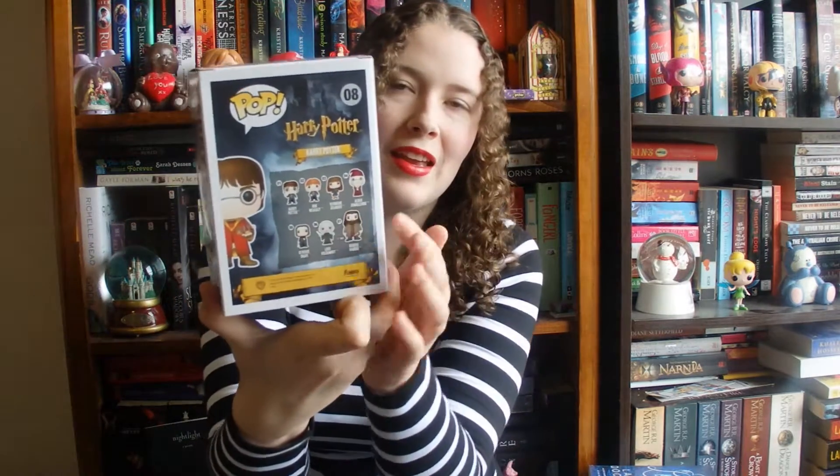As soon as the Harry Potter set came out, I knew that I wanted to collect them all. One of my favourites that I just had to get was the Harry Potter Quidditch version of him, and he is fantastic. He's actually not shown on the back there as part of a set — he's his own kind of special set — but look how gorgeous he is. Quidditch is one of my favourite things in Harry Potter and I just had to get him.